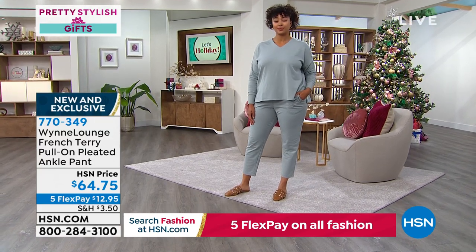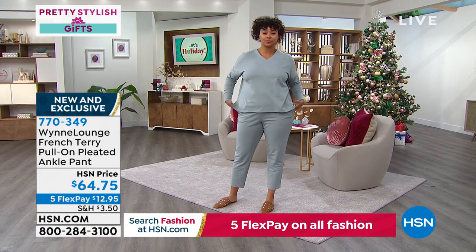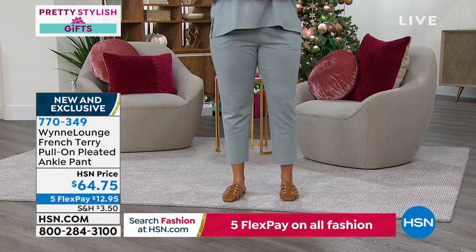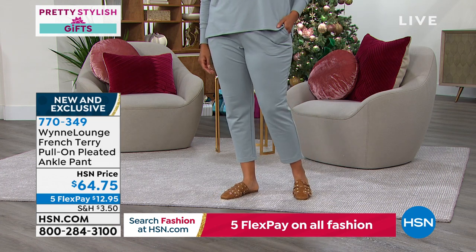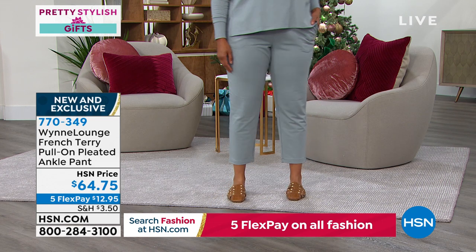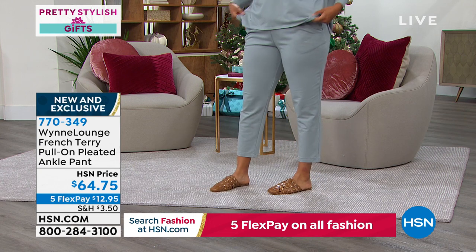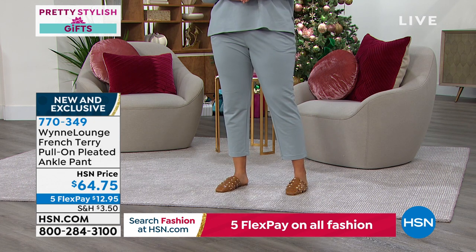Some of you have probably had baby French terry before and it didn't cost this much. Part of it is the cotton — it is a cotton blend and the poly helps keep it from pilling, stretching out, and shrinking. It is a wonderful blend. I'm going to wear it all winter long here in Colorado, and in the spring, summer, and fall. Go on to hsn.com, look for the dusty blue or the rose. The collection is called Wind Lounge — the whole idea is you can lounge at home but also dress it up and dress it down.